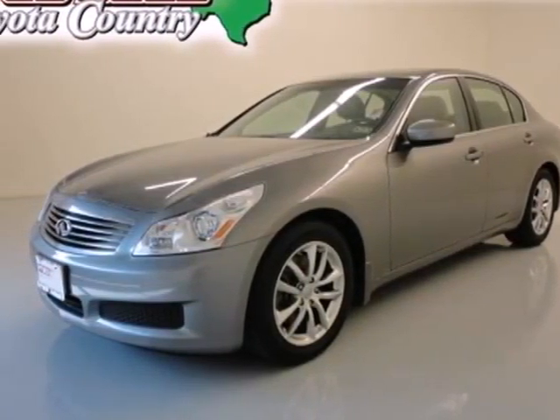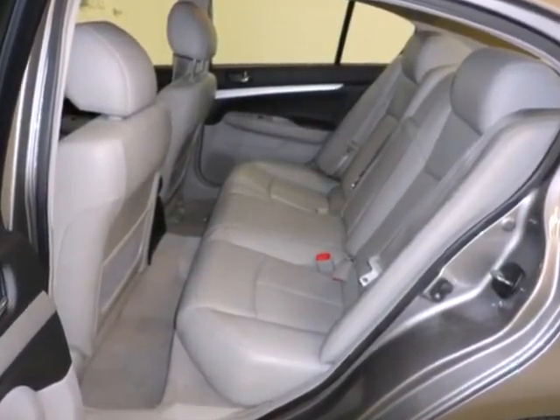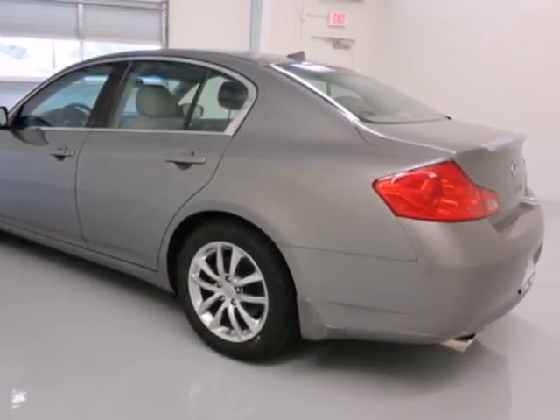It's a 2009 Infiniti G37 sedan. This sedan comes with a host of safety features, like stability and traction control, anti-lock brakes, multiple airbags and a security system.